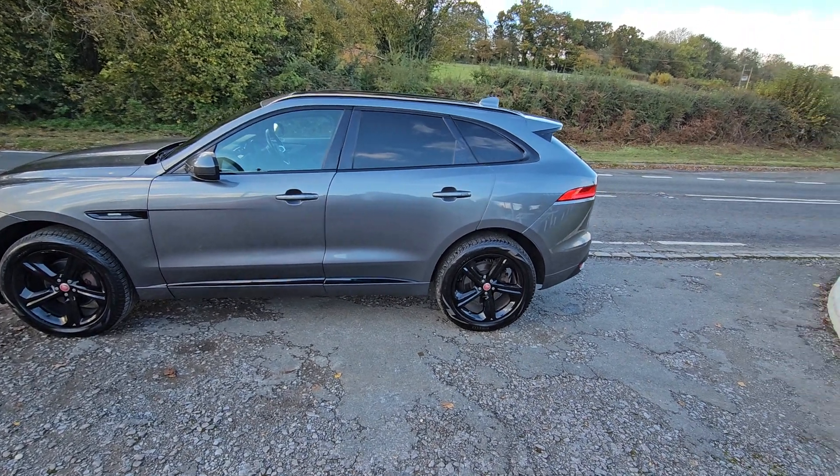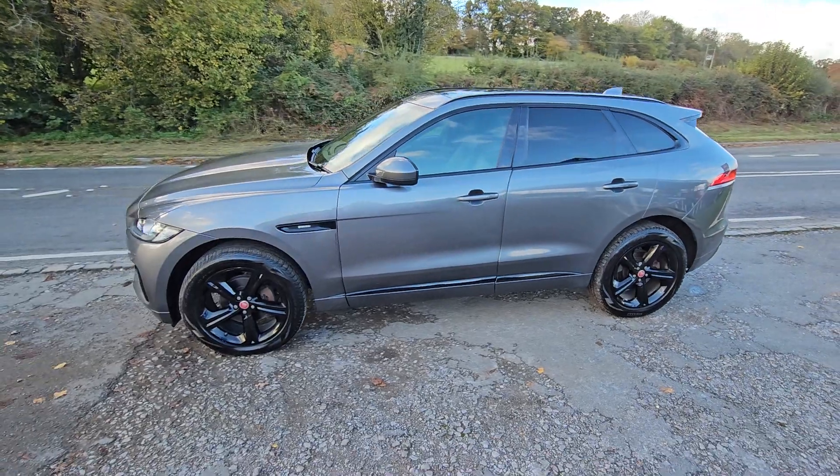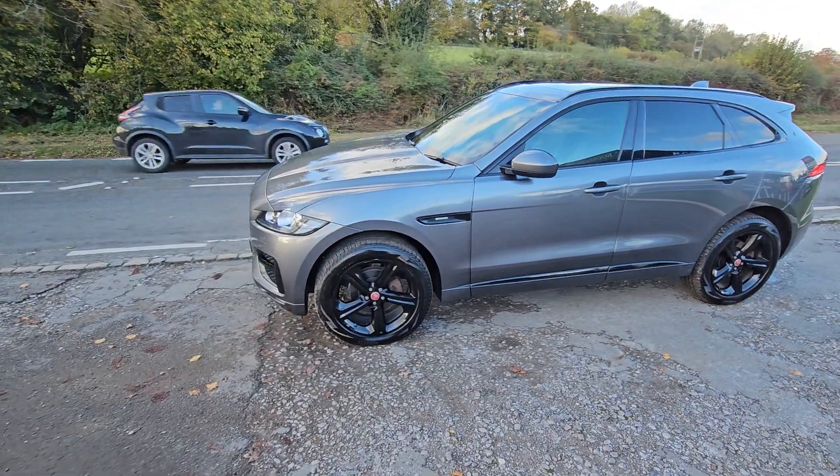Welcome to BourneValleyAutos.com, where we've got this Jaguar F-Pace up for sale. It's the 2.0-litre twin-turbo one. Really is a smashing car.